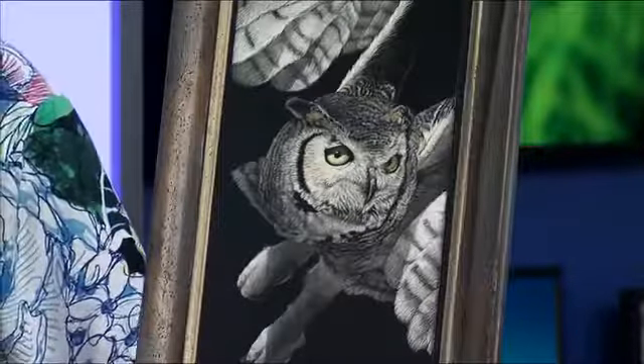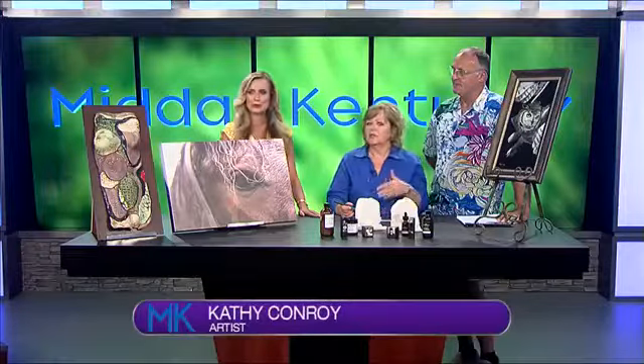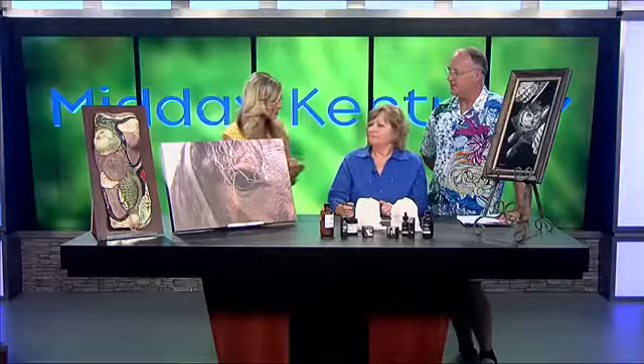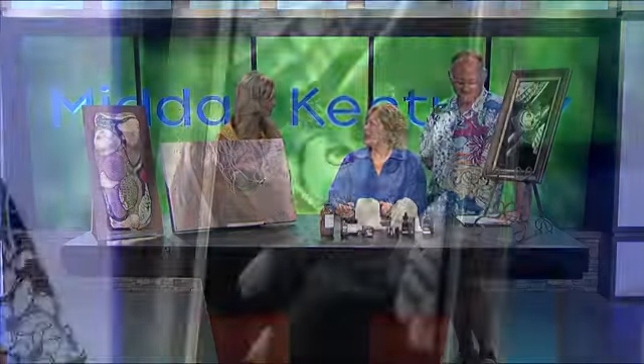I don't even know if I've ever seen something like it. How long does a piece like that take to complete? That piece probably took me at least 100 hours because there are so many layers in it. And you have a booth there this weekend. Please go check out Kathy's work — every feather you have scratched in there is so detailed. It's just absolutely amazing.